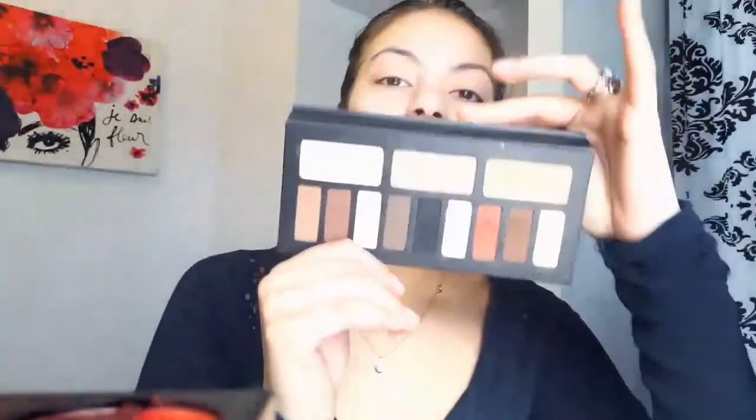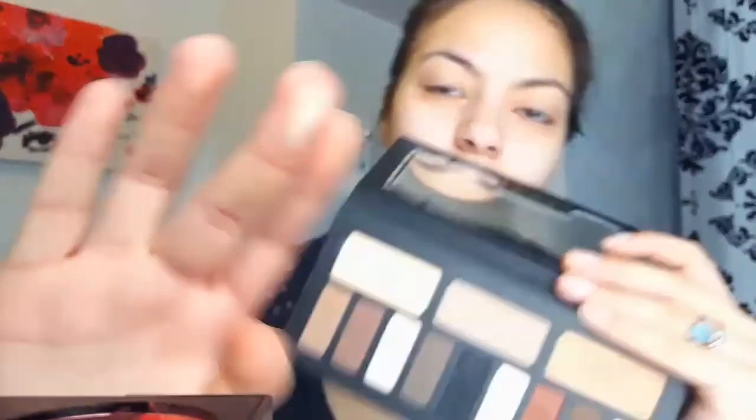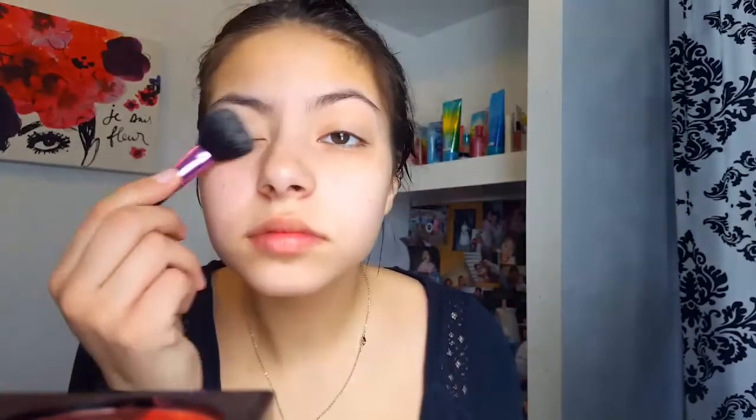Then I'm going to grab the Kat Von D Shade and Light palette, and I'm going to grab this Taita — this kind of beige-y type of tone — and we're just going to set our eyeshadow primer with that. I was going to use my finger, but then I was like, no, we need to use a brush, so I'm using a brush.